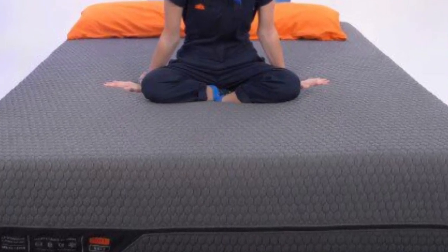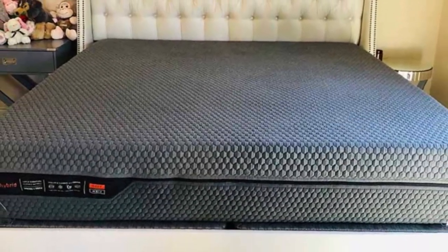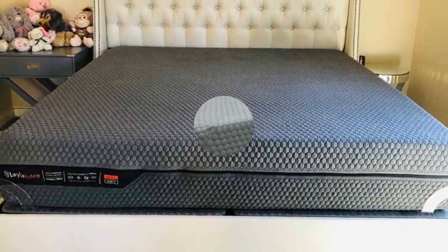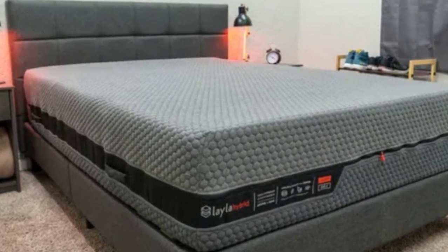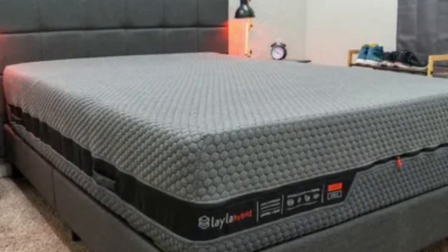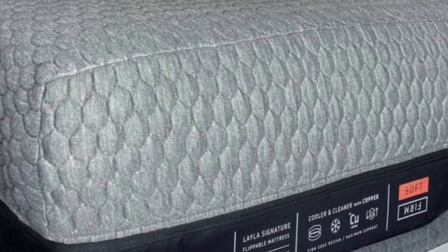The Layla Hybrid's softer side begins with 2.5 inches of memory foam, followed by a 2-inch transitional polyfoam layer. This surface contours deeply to cradle your body and alleviate pressure along the spine, but the transitional layer is zoned to prevent uncomfortable sinkage beneath your midsection.